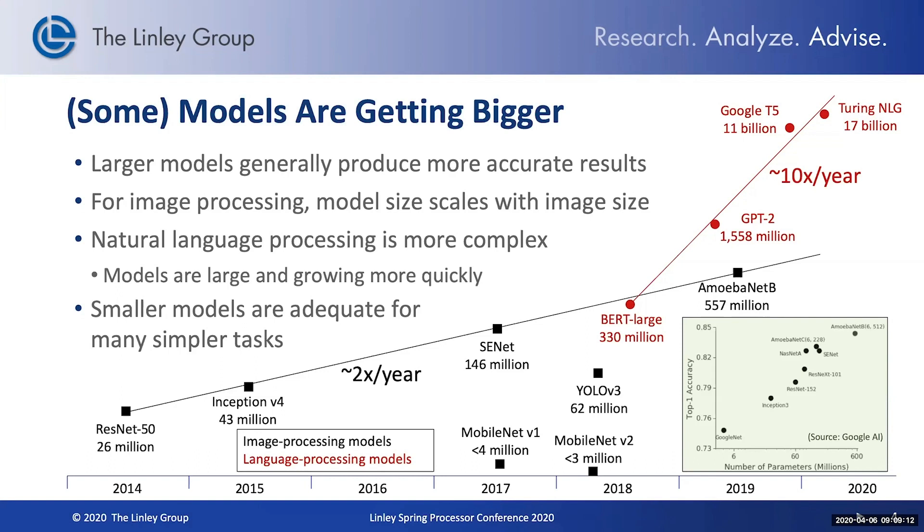That doesn't mean that every chip has to handle huge models. Smaller models are adequate for many simpler tasks and certainly vision processing tasks, but certainly some customers are seeking these very large model capabilities.